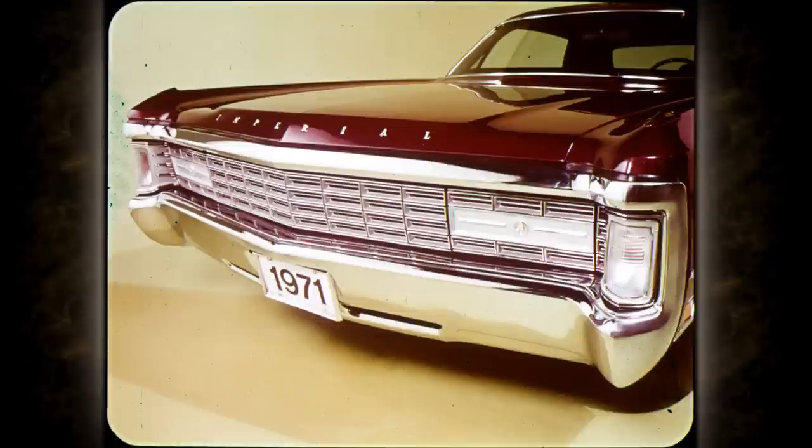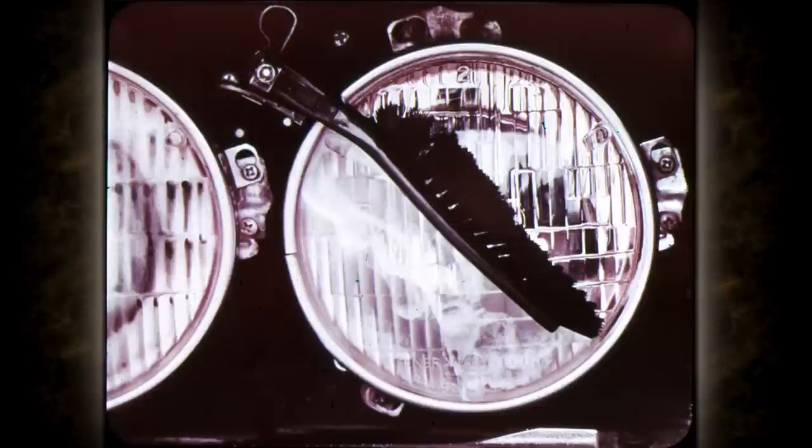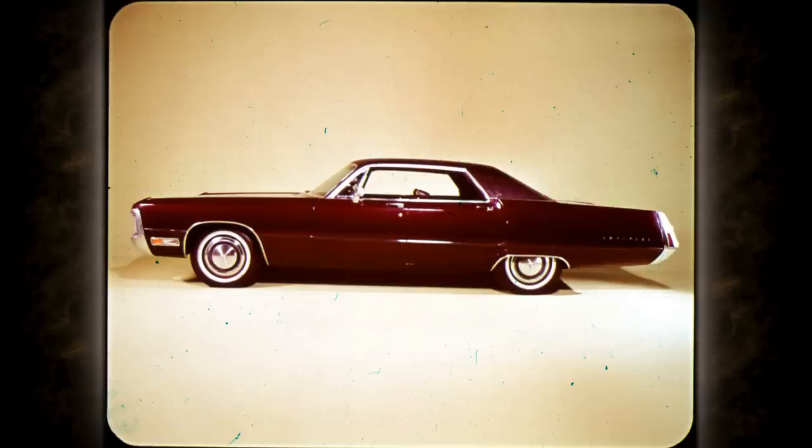This unmistakably Imperial grille has a rich embossed applique on the concealed headlamp panels. The hood and fender moldings are new. The 1971 Chrysler Imperial with standard concealed headlamps offers a welcome new option: an electric washer system that scrubs and flushes the low beam headlight lenses. The vinyl roof is standard, and there's a new protective body side molding, color coordinated with any of the six vinyl roof tones.